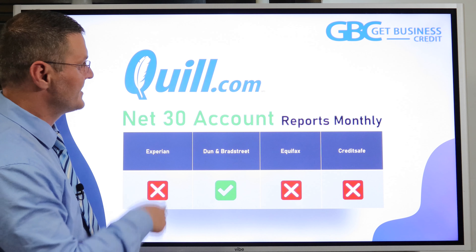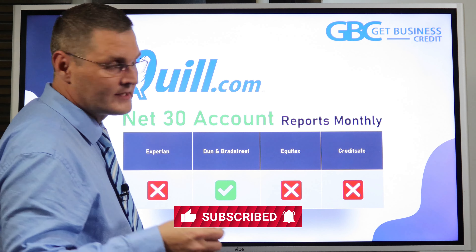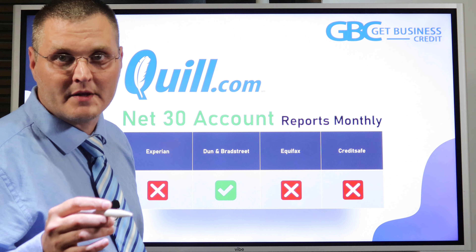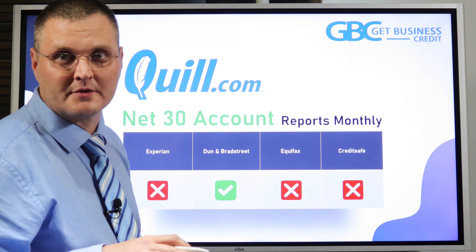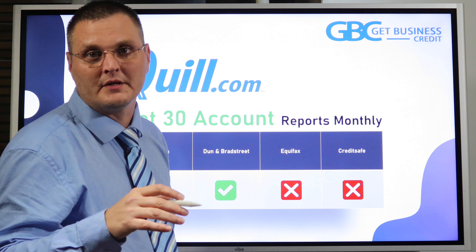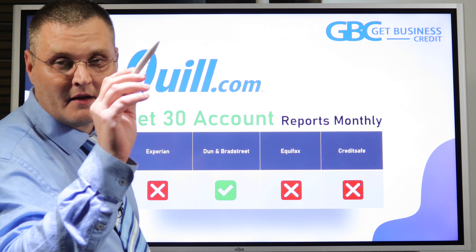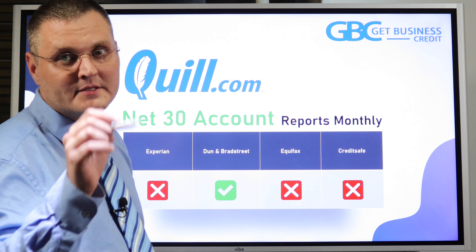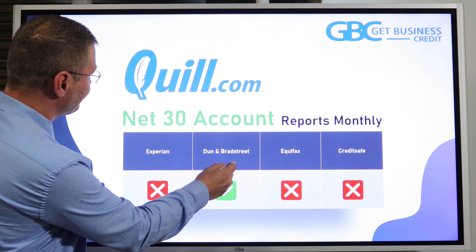Next is Quill.com — an office supply company like Staples; they're actually owned by Staples. It's an easy net 30 account. You have to register your company name with them, fill out all the information correctly as listed with the Secretary of State. You need to put at least $100 of items in your shopping cart. There will be a section that says pay by MasterCard, Visa, credit card, or pay by invoice. If it's under $100, it won't give you the open invoice option. They report to Dun & Bradstreet only, monthly.